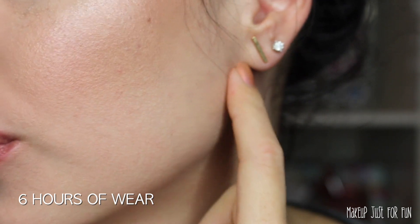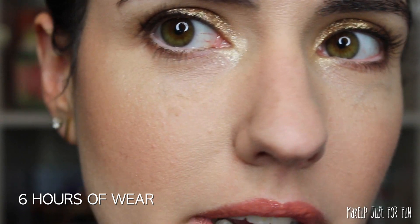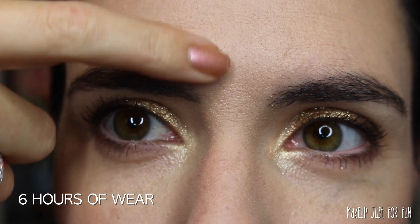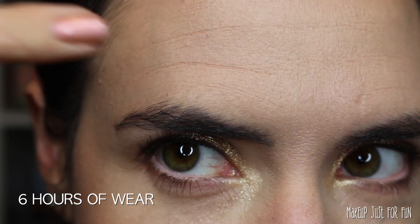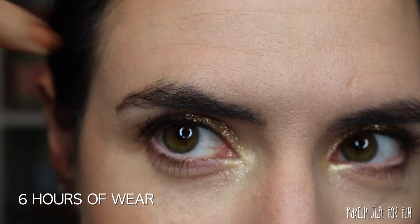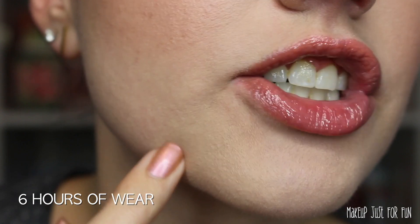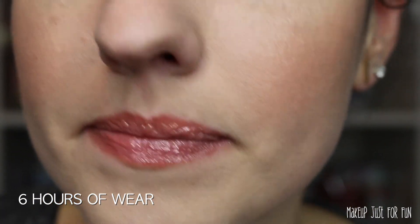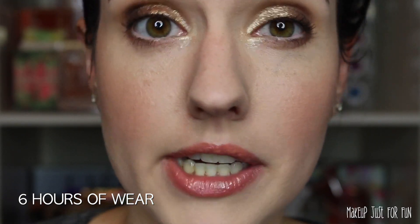You can tell this is definitely not medium buildable — I would say it's light buildable. This is two layers and you can still see a lot through the foundation. It looks a little dry between my brows, which is normal for me, and it has kind of bunched up in my forehead wrinkles. I do think it looks particularly dry on my chin, which surprises me since the name is Candid Glow — I didn't expect any dryness.